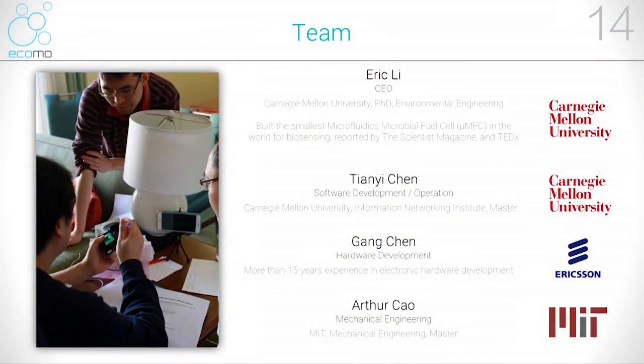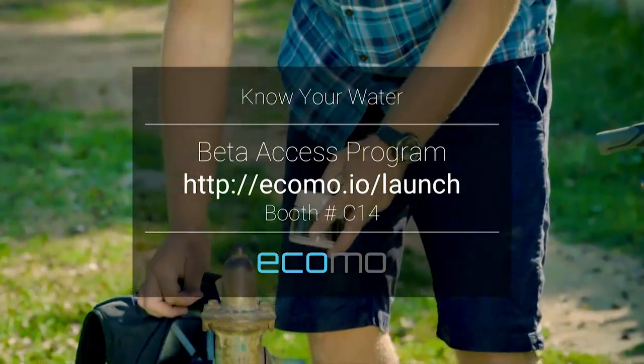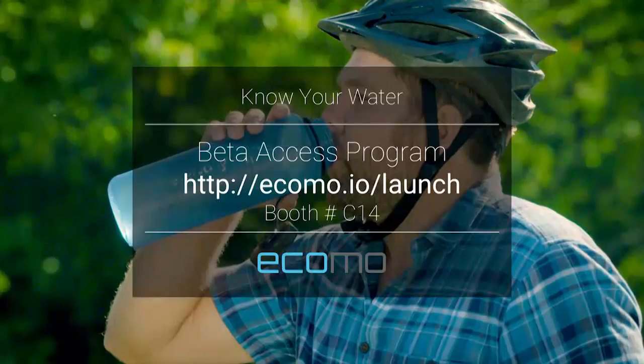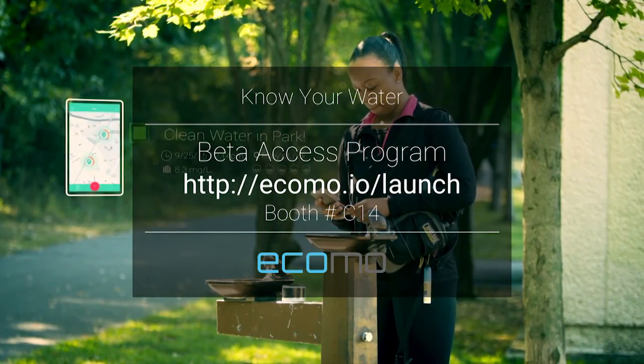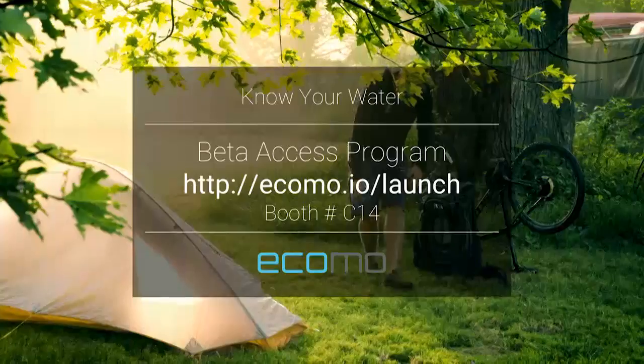I have been studying water for my whole career. I have a PhD in environmental engineering. Tianyi and I bring together a fantastic team to tackle this problem. We are all passionate about delivering the cleanest water to everyone. Today, I'm excited to announce that we are going to launch our beta access program. Within four weeks, you'll be able to experience ECOMO for yourself. Please register at ecomo.io/launch, or visit our booth C14 to test it out.